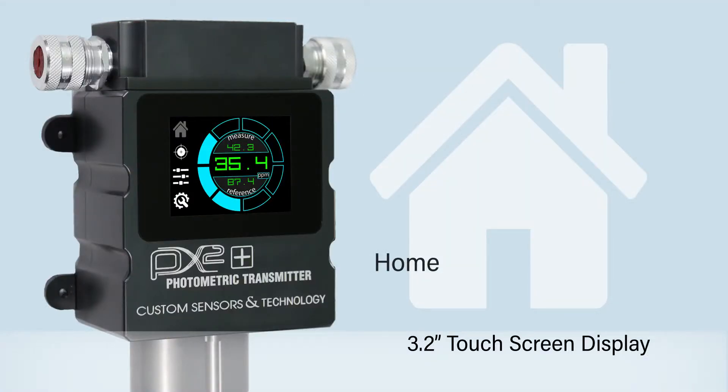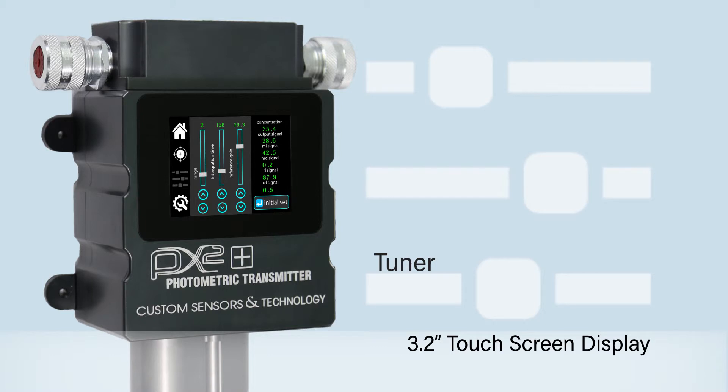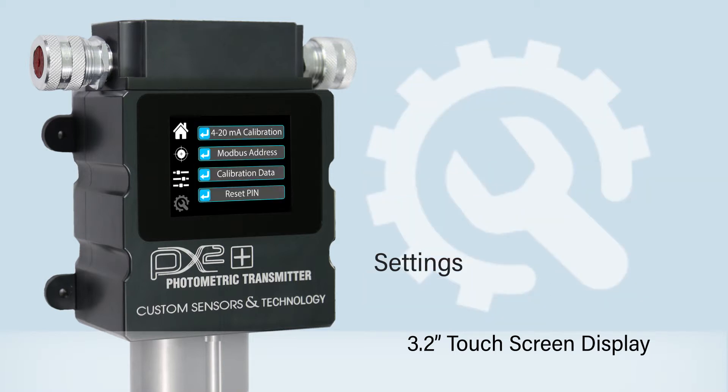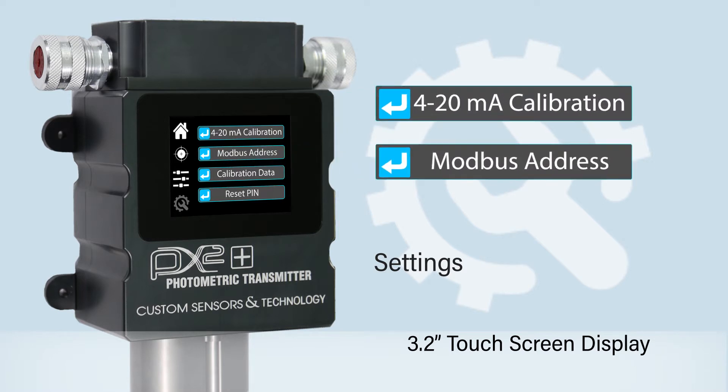The PX2 Plus has an intuitive touch screen display that allows users to easily calibrate and continuously view data. The auto-tune feature automatically optimizes the measurement settings for a particular application and determines calibration points using user-provided standards. The user can also tune the 4 to 20 milliamp output and modify the Modbus address.